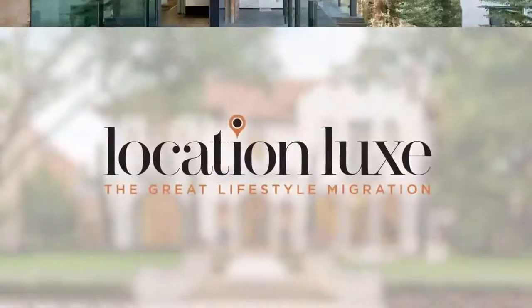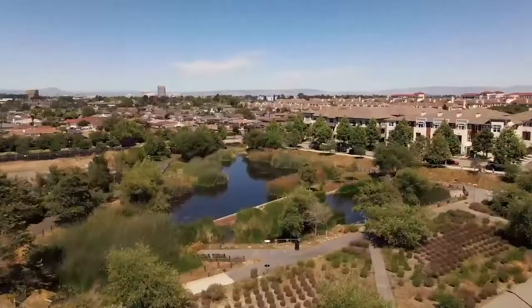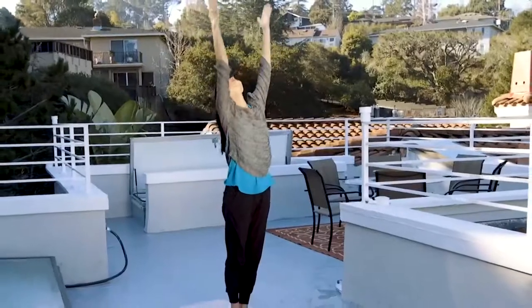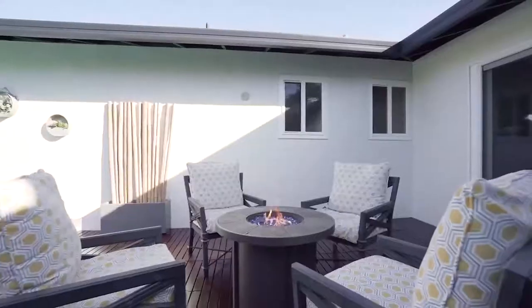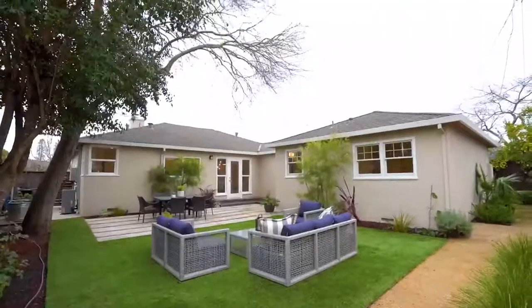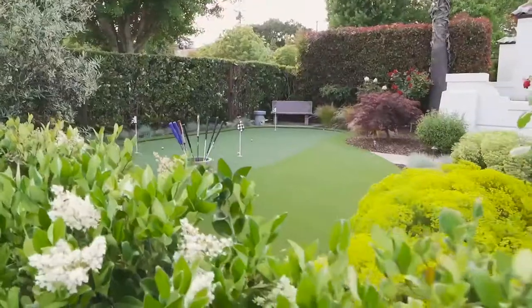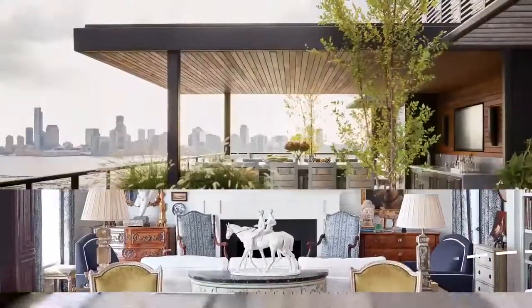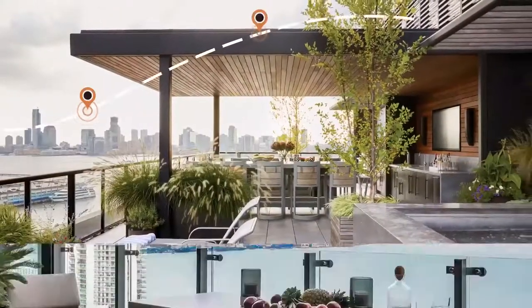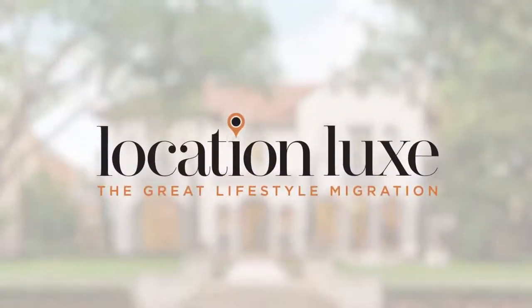Here we are at Location Luxe. I'm your host, Alan Canis. Here in season one, we'll be focused on what we're calling the great lifestyle migration. On each episode, I'll be right here in San Francisco, Silicon Valley. Over the last few decades, we've witnessed a great migration for employment and technology development. As such, the need and demand for homes has been among the highest in the country. These migration choices are giving people an extraordinary opportunity to explore new locations, amenities, and lifestyle options — and that's why we're here. Location Luxe.